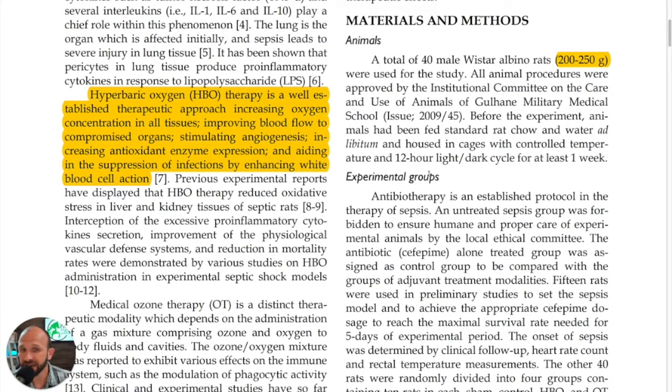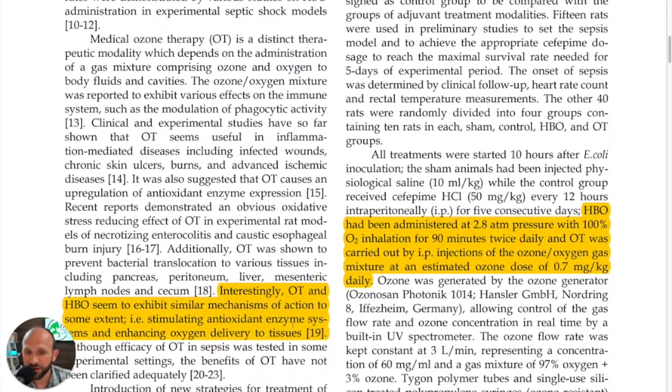Hyperbaric oxygen therapy is a well-established therapeutic approach: increasing oxygen concentration in all tissues, improving blood flow in compromised organs, stimulating angiogenesis, increasing antioxidant enzyme expression, and aiding in the suppression of infections by enhancing white blood cell action. That's a quick review of what it is.